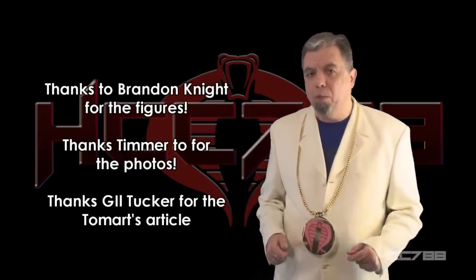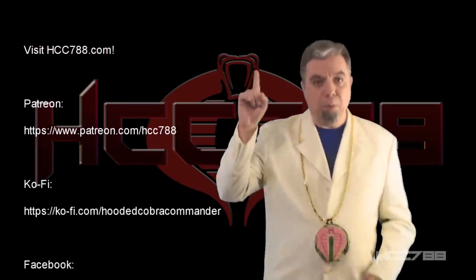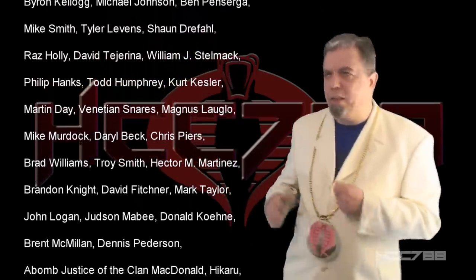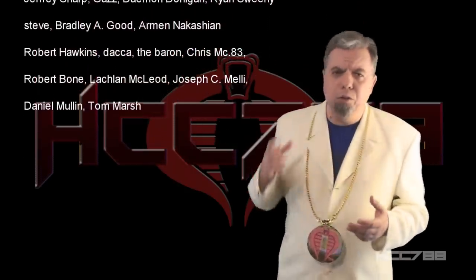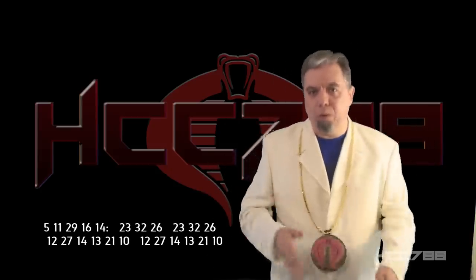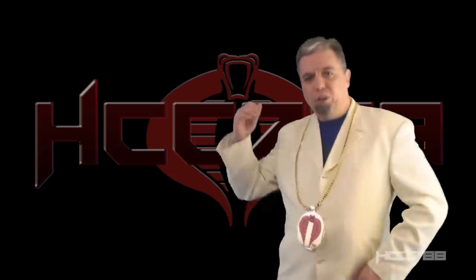Thanks again to Brandon for your help. If you like this video, please consider giving it a thumbs up on YouTube, subscribing to the channel, hitting the notification bell, and sharing with your friends. I'm on social media on Facebook and Twitter, and I have a website at hcc788.com. Special thanks as always to all my patrons for making these videos possible — if you'd like to support the channel, please check out my Patreon. Next week, we're going to stay in the 90s and crack open a new subteam. I'll see you all again next week, and until then, remember: the music is always hot, and only GI Joe is GI Joe.